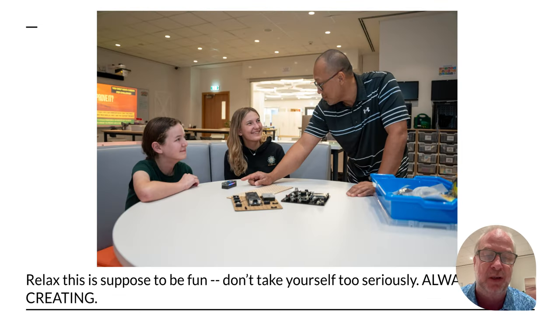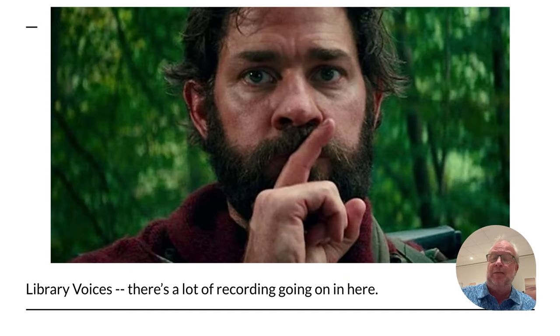Don't take yourself too seriously. We're not running a full Hollywood studio or music studio here, so just have fun with it all — that's what we're here to do, make some cool stuff. Not too much fun, but enough fun. We do a lot of recordings, so let's keep it normal voices, library voices in here — kind of like how I'm talking right now. Don't be loud. Just keep it chill.